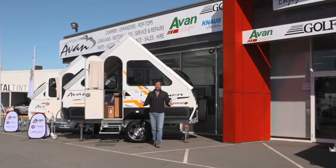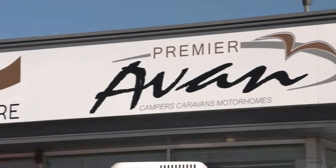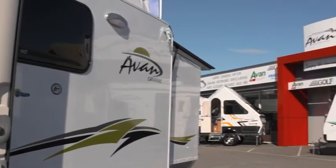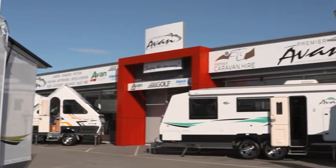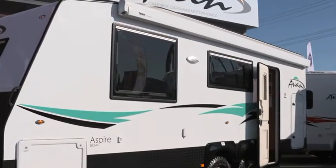I'd like to show you something a little bit different over the next few minutes. It's a story not about your home, but your home away from home. A visit to Premier Avan on Scarborough Beach Road can be dangerous — there's lots to get excited about here. Keep the credit card at arm's length, that's all I'm saying.